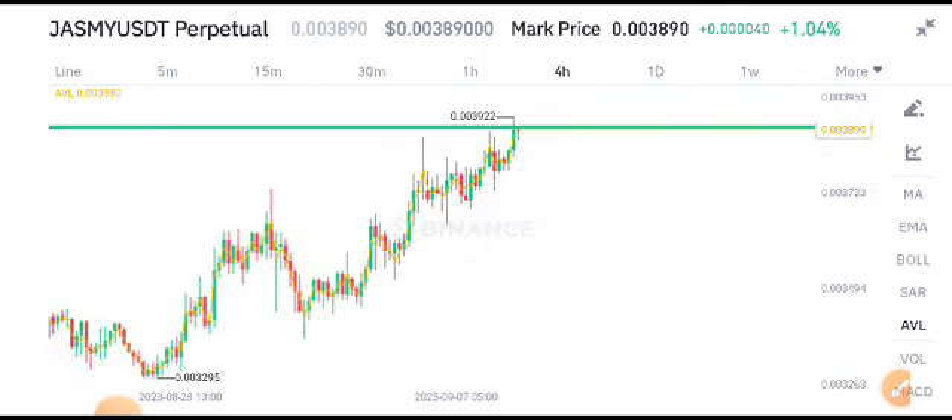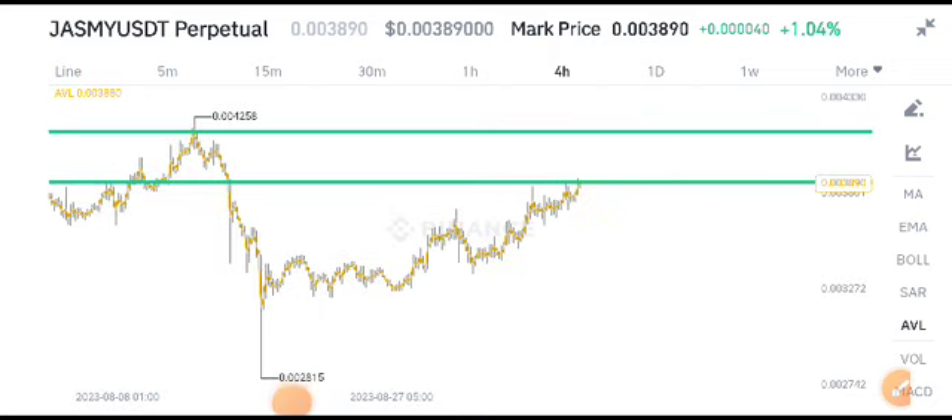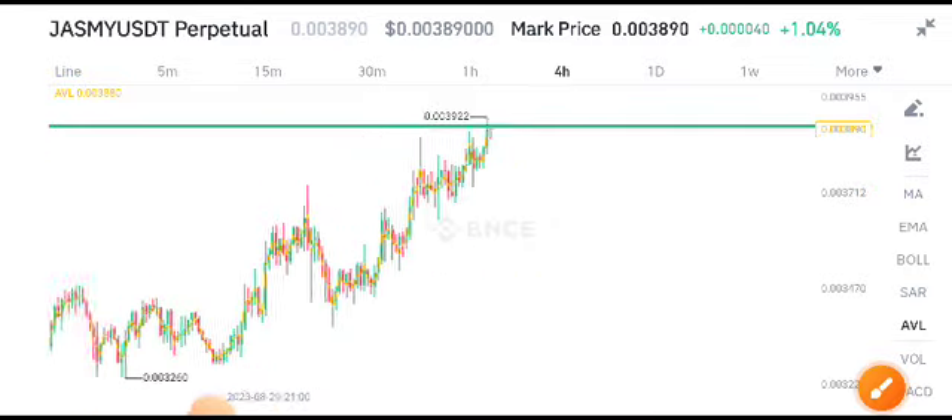I just share signals about Jasmine Coin. You can see here I have drawn support and resistance levels for Jasmine Coin. Here is the next support and resistance level, and currently the scenario is that there is a possibility it either rejects from this resistance level or makes a breakout.